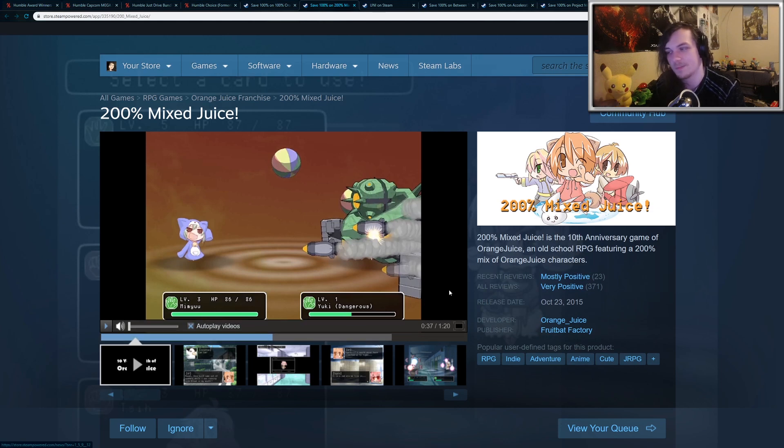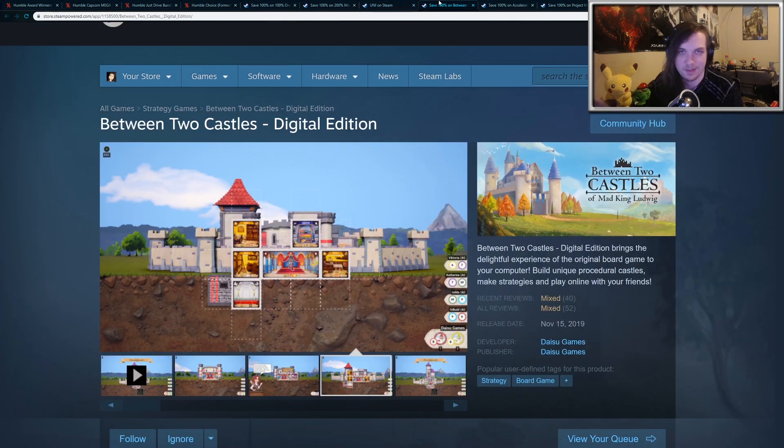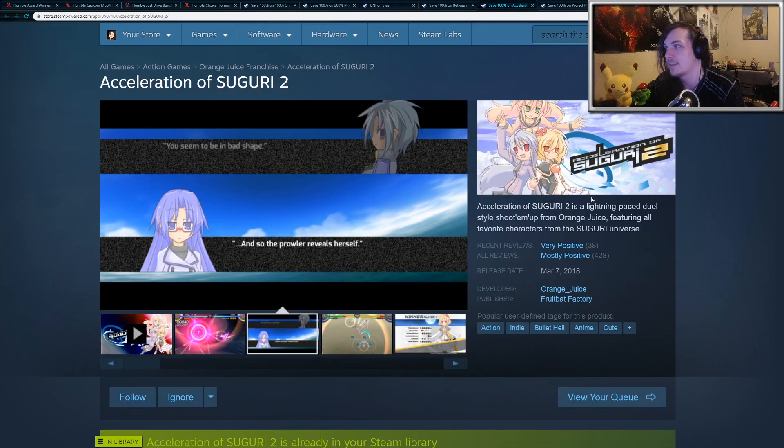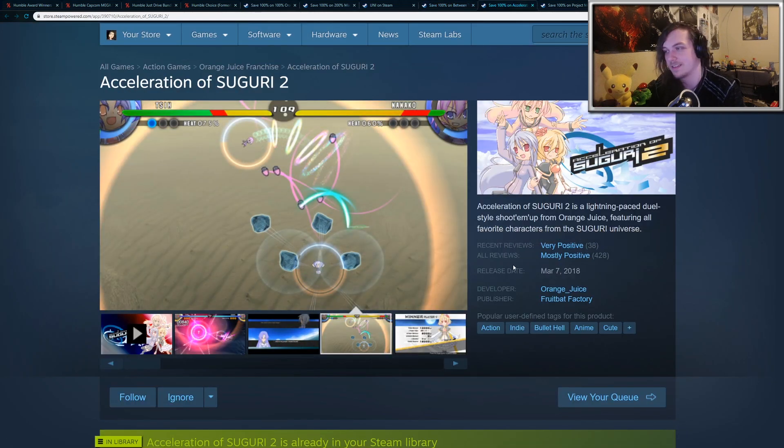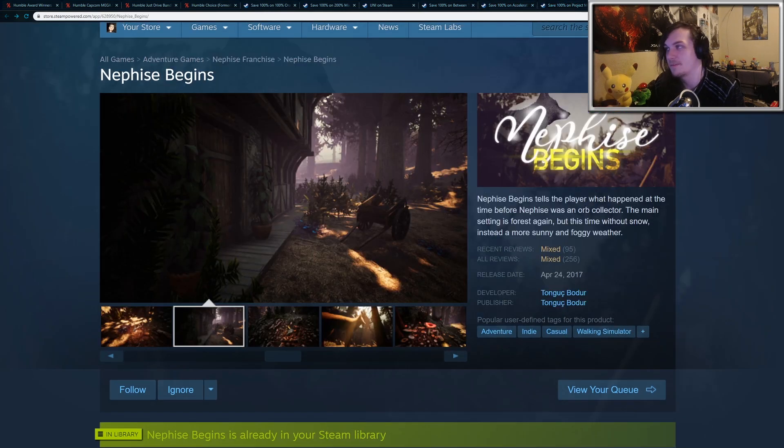Then there's 200% Mixed Juice, which is completely different. And then we have Uni. A lot of these are low-end indie games, so keep that in mind — I'm just going to go through them pretty quickly. We have Between Two Castles, and there's Acceleration of Shiguri 2, which is a top-down bullet-hell shooter. And then there's Project Mercury. And finally, there's a game called Nafis Begins.